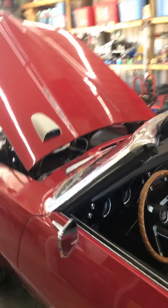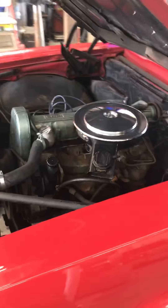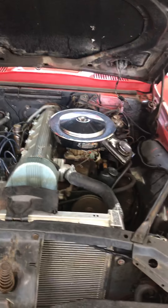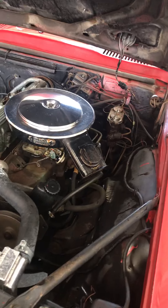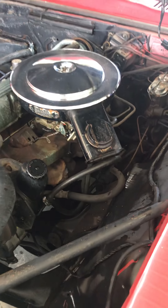Real hard to start. Got a little exhaust leak. Got the 4-barrel numbers matching. The dual exhaust and the factory cast-iron header.